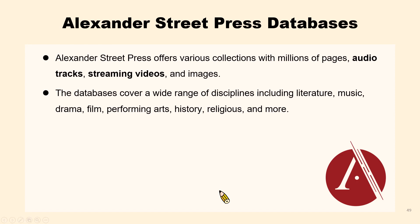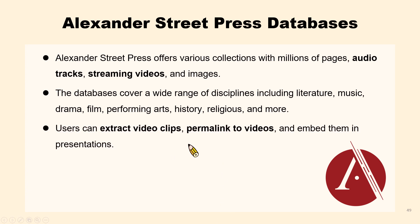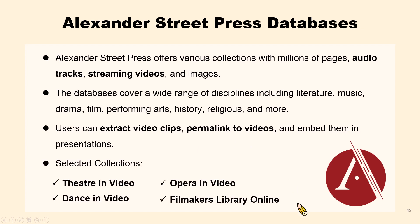The next databases we will introduce have English interfaces. The Alexander Street Press database collects millions of audio tracks, streaming videos, and images, mainly in arts and humanities. Users can create video clips and permanent links to videos. There are many collections within the Alexander Street Press database — I will introduce four: Theatre in Video, Opera in Video, Dance in Video, and Filmmaker's Library Online.